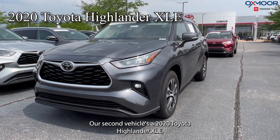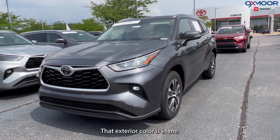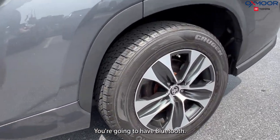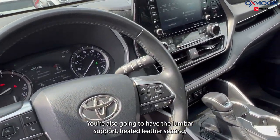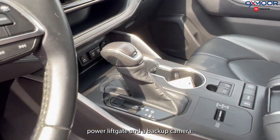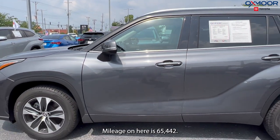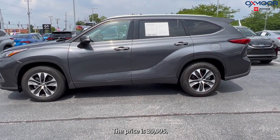Our second vehicle is a 2020 Toyota Highlander XLE. That exterior color is in the magnetic gray metallic. There's alloy wheels, Bluetooth, a sunroof, eight-way power driver's seat, lumbar support, heated leather seating, power liftgate, and a backup camera. That interior is in the black soft tex. Mileage on here is 65,442. The price is $39,995.